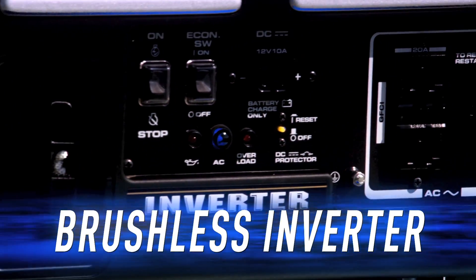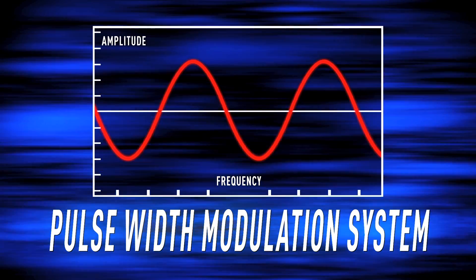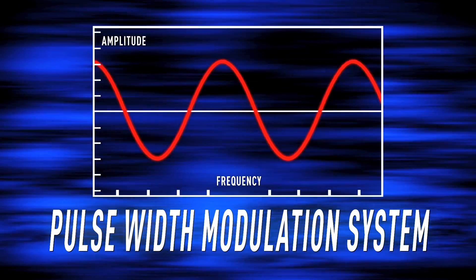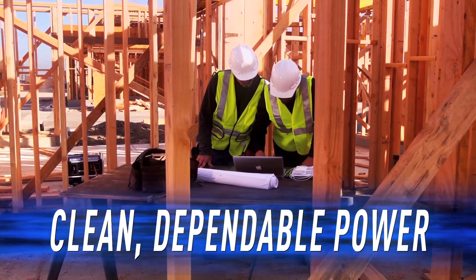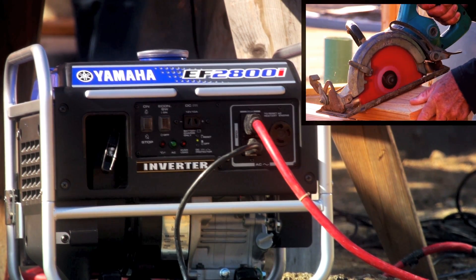And because of its brushless multi-pole inverter, it generates power that's as clean and stable as you'd get from any standard outlet, so you can confidently run devices that use microprocessors, right along with your power tools.